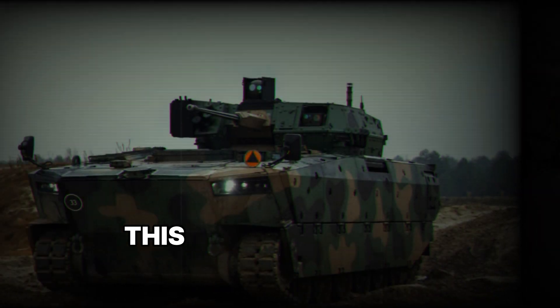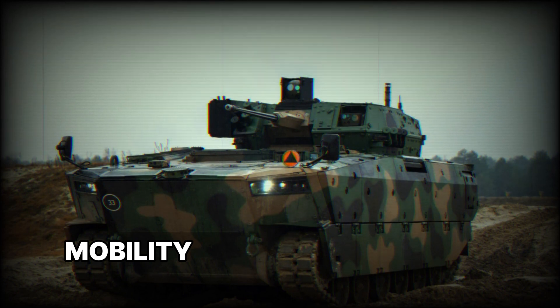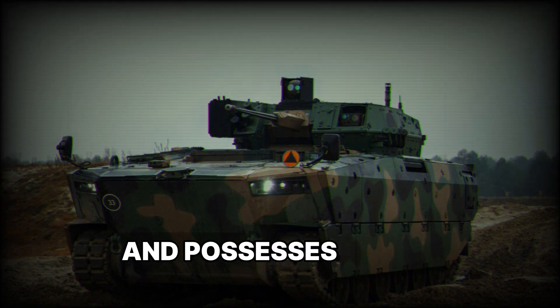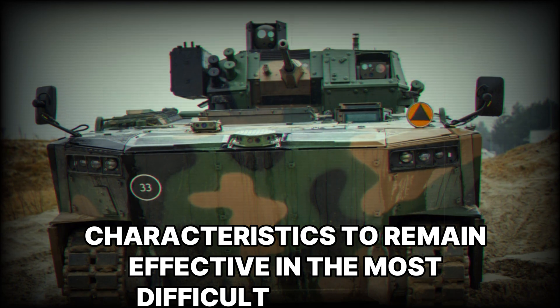We've covered the main features of HSW Borsuk that make it unique on the battlefield. This vehicle combines powerful weaponry, protection, mobility, and modern control systems. It's ready for any challenges that may arise on the battlefield and possesses all the necessary characteristics to remain effective in the most difficult conditions.